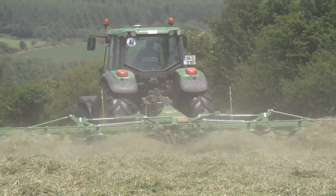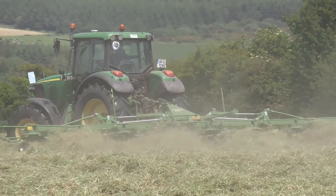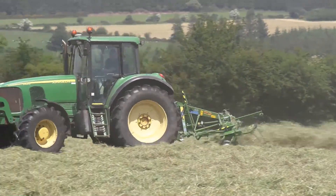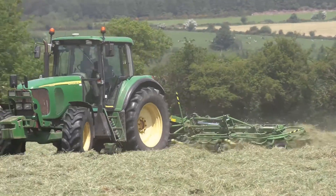Hi, I am Dan Sheehan from Glenville in County Cork, an agri-contractor. We're here today tedding out some hay. We bought a new Krone Tedder 882, an 8-rotor for tedding out.